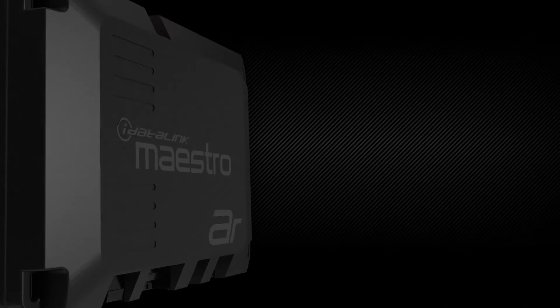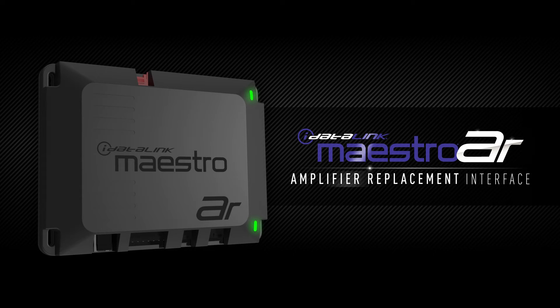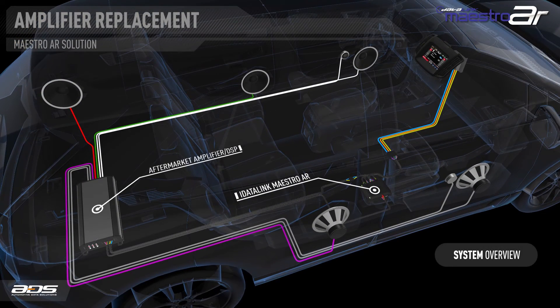Now, there is a better way. Introducing Maestro AR by iDataLink. When installed with a compatible amplifier or processor, the factory amplifier is completely replaced and we can use the clean audio signal from the radio, and all connections are made through a vehicle-specific T-harness.